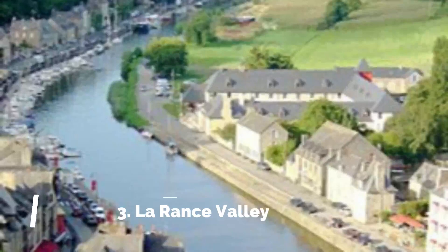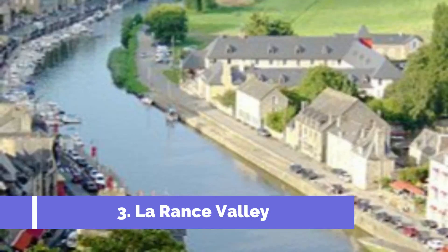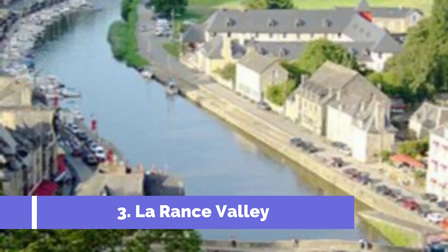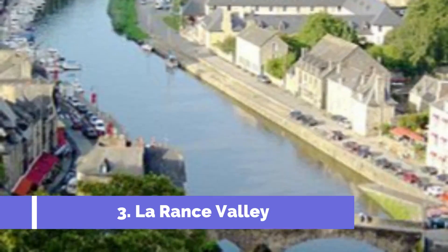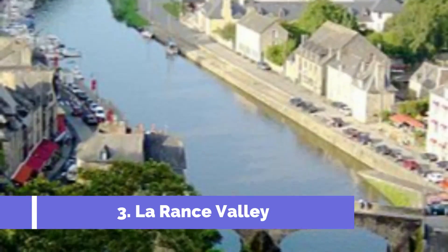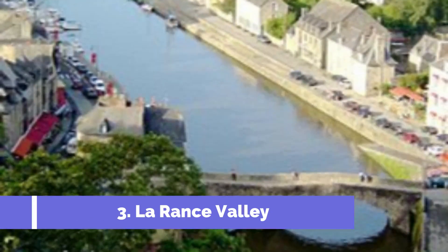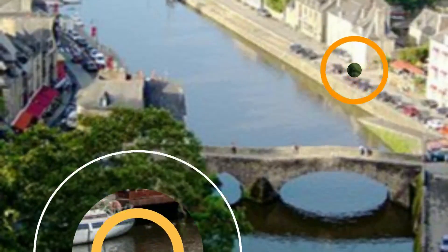Number 3: La Rance Valley. La Rance Valley in Dinan, France, is a picturesque destination that attracts tourists from all over the world. This stunning valley is known for its natural beauty, historic sights, and outdoor activities, making it a must-visit spot for nature enthusiasts and history buffs. One of the main attractions in La Rance Valley is the enchanting Rance River.